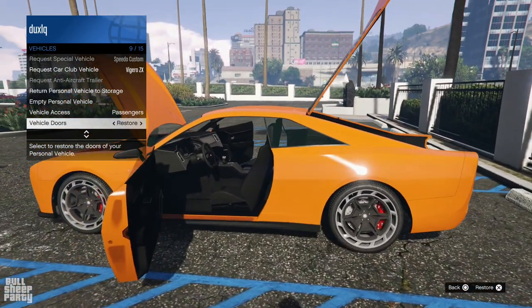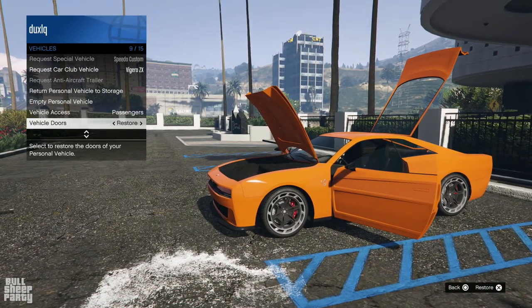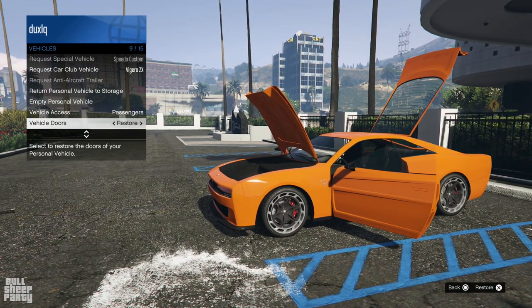Really interesting vehicle — it's the first muscle car in the GTA line that is electric. I'm really curious to see how it does wheelies, if it's going to flip over, and the such.